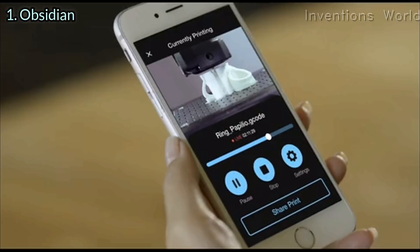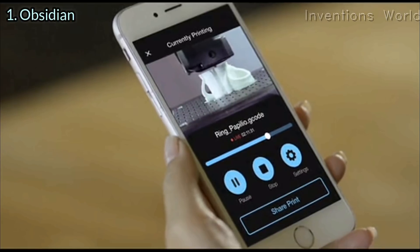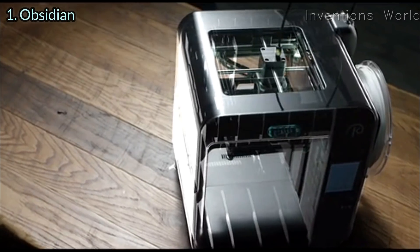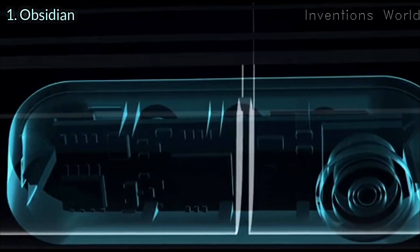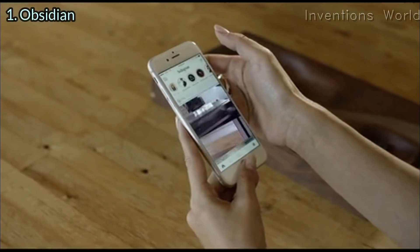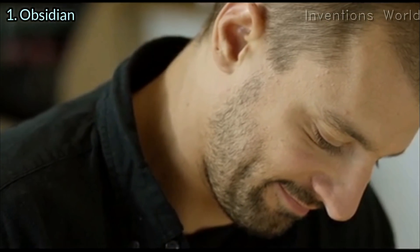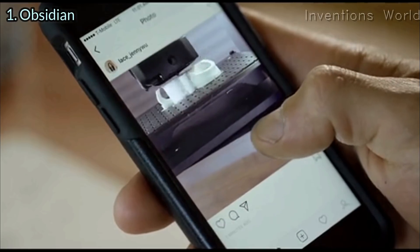Keep an eye on your prints and adjust them even on the go. Obsidian's camera is made not only for live streaming but also for time-lapse recording, so you can share your favorite prints on social media. Show friends your creations in motion.